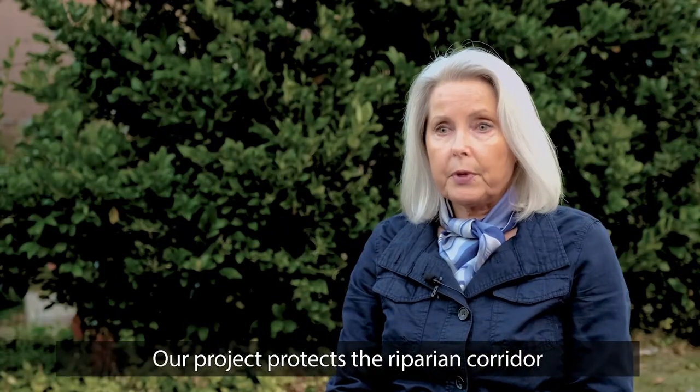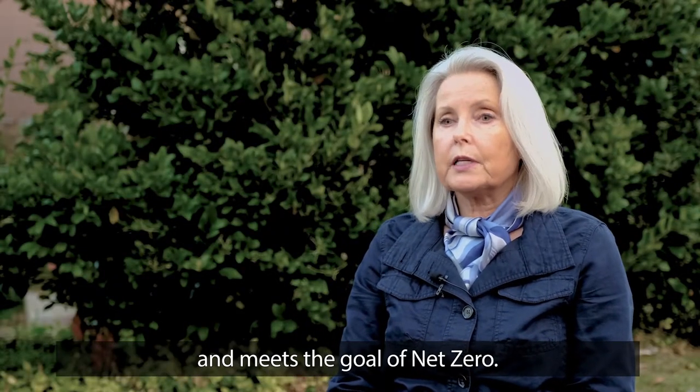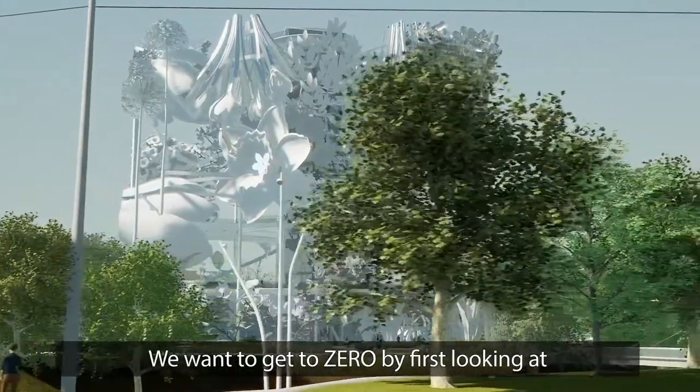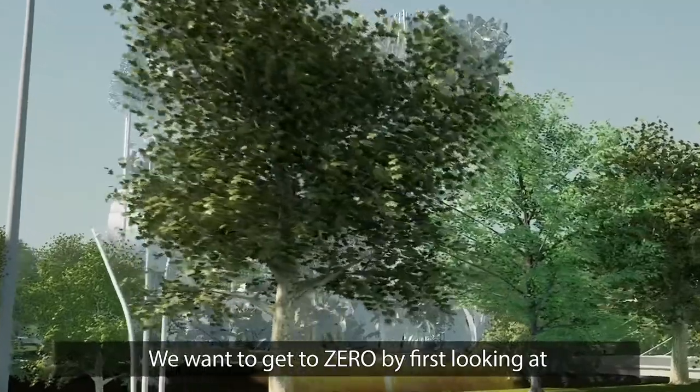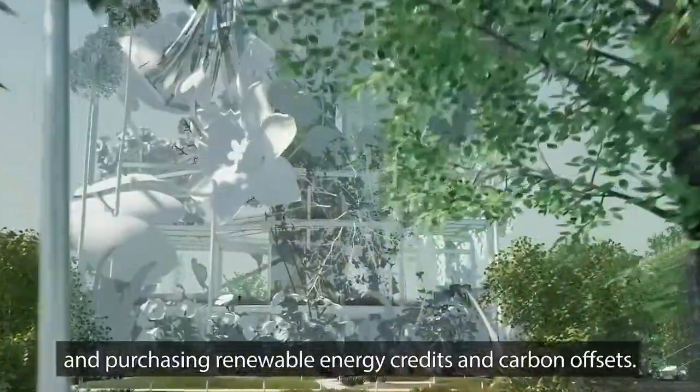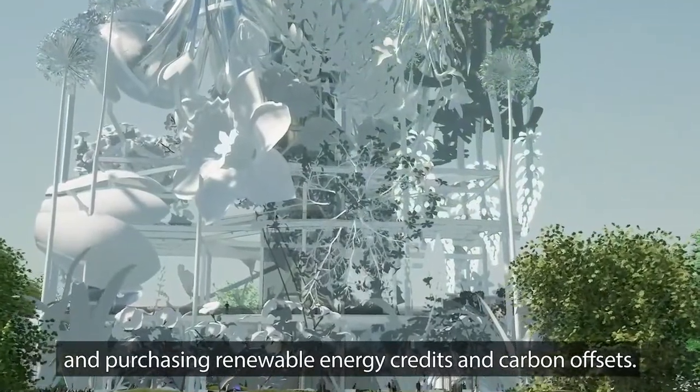Our project protects the riparian corridor and meets the goal of net zero. Our approach to net zero starts with sustainable design. We want to get to zero by first looking at conservation and efficiency before reviewing on-site renewables and purchasing renewable energy credits and carbon offsets.